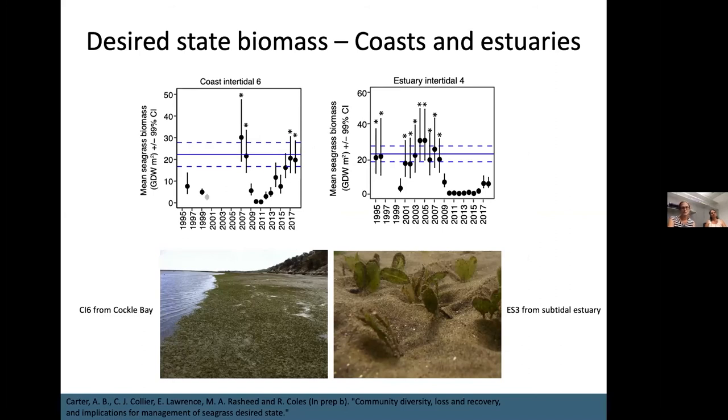The same patterns were evident for most coastal and estuarine communities, both intertidal and subtidal — a peak of biomass occurring roughly a decade apart, with the biggest peak in the period of 2004 to 2008. We then had a period of widespread loss of seagrass across all estuarine and coastal communities starting in 2009. Recovery has occurred in several coastal intertidal communities, with several reaching desired state biomass by 2017. However, in estuarine communities and coastal subtidal ones, there has been much, much slower recovery, and these trends have obvious implications for how we understand and assess seagrass condition on the Great Barrier Reef.